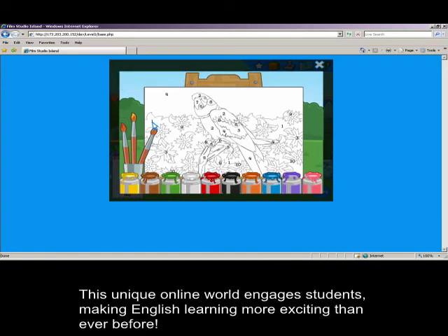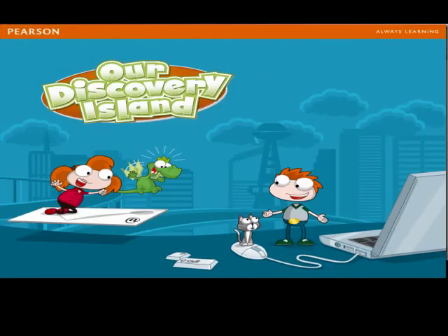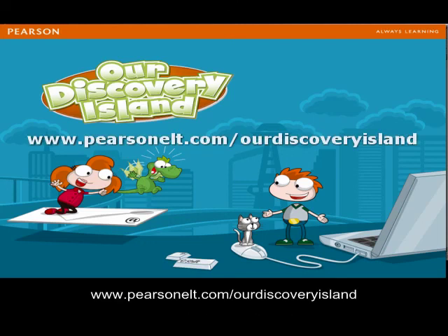This unique online world engages students, making English learning more exciting than ever before. We hope you enjoyed this brief journey to Our Discovery Island. To find out more about this series, visit the Our Discovery Island website at www.pearsonelt.com/OurDiscoveryIsland.